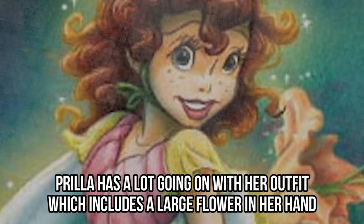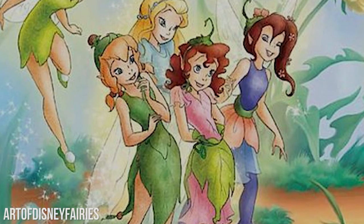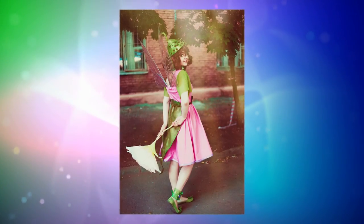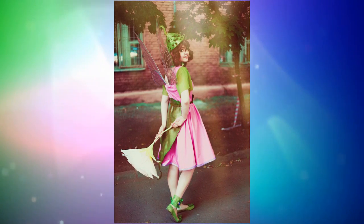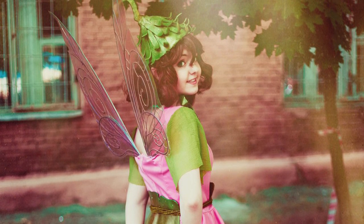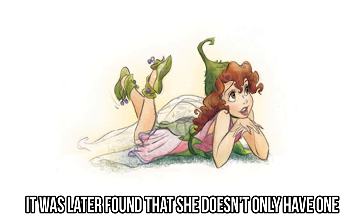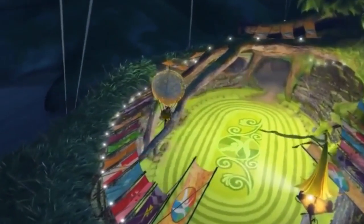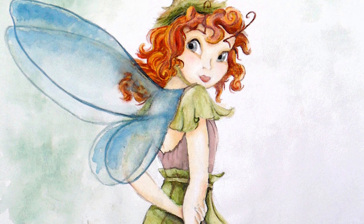Looks-wise, Prilla has a lot going on with her outfit, which includes a large flower in her hand. Her red curly hair has a mind of its own, and her cute lilac and green dress are wonderful. This cosplayer might just be our favorite real-life Disney fairy yet — she looks absolutely identical to Prilla, from her hair to her amazing outfit. Although Prilla's talent wasn't discovered at first, it was later found that she doesn't only have one: she can also transport to the land of humans and back to fairyland with just a simple blink. We can imagine this can be quite distracting if she's on a serious fairy mission.